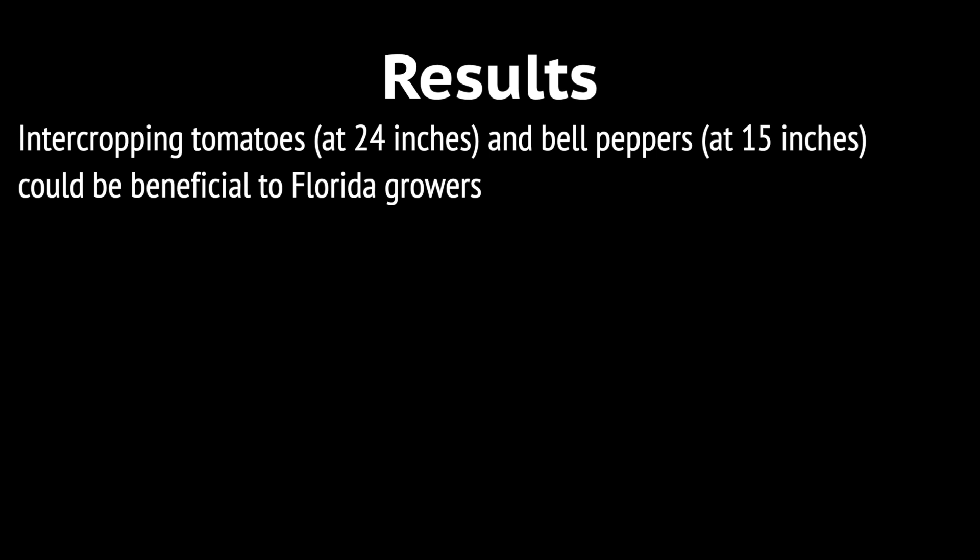Relay cropping of tomatoes within 30 days of bell pepper planting is also a recommended practice to manage the workload of growers properly.